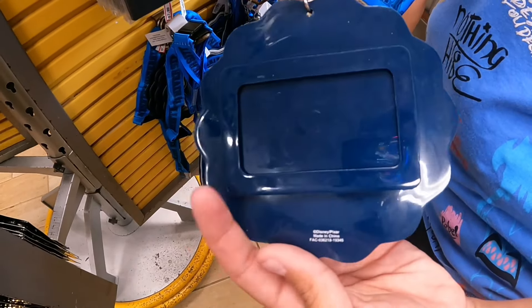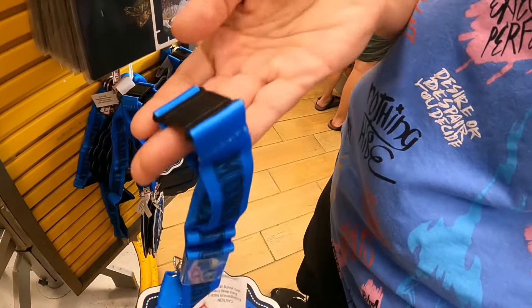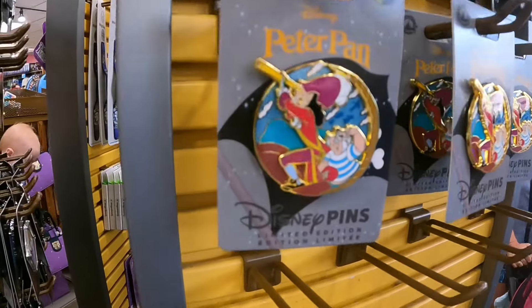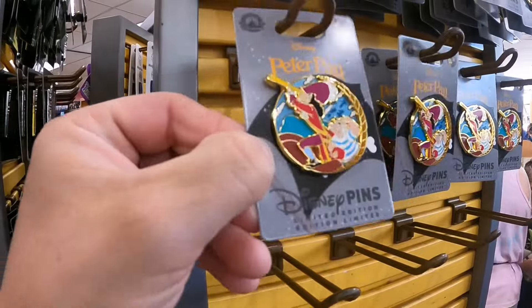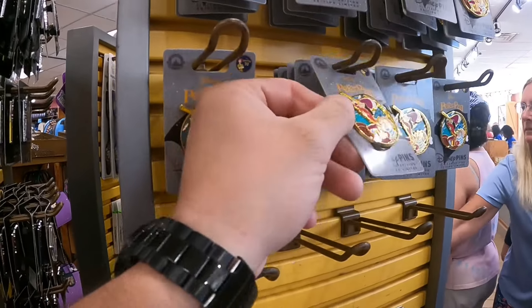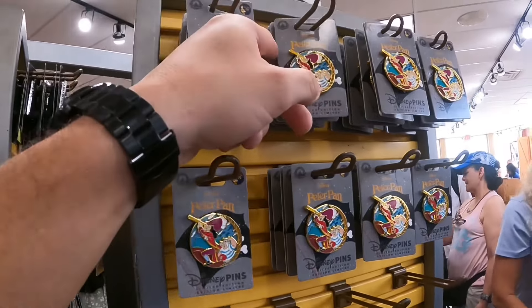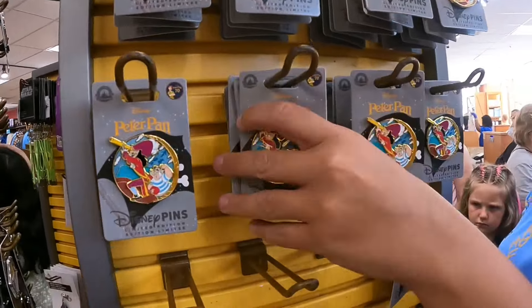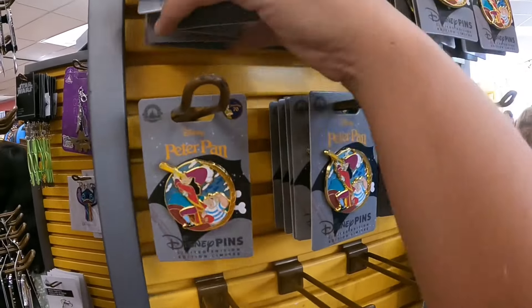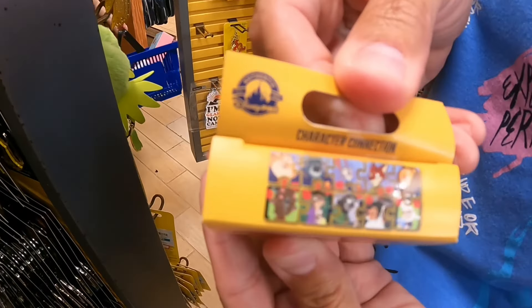We have a Monsters University 'We Scare Because We Care' ID holder — or luggage tag — for $7.99, and it comes with a lanyard so you can put it around your neck. There are some Peter Pan pins; regular price is $19.99, but they're double pins and not priced yet, so probably around $10. And here we have a Zootopia mystery pin set going for $8.99.